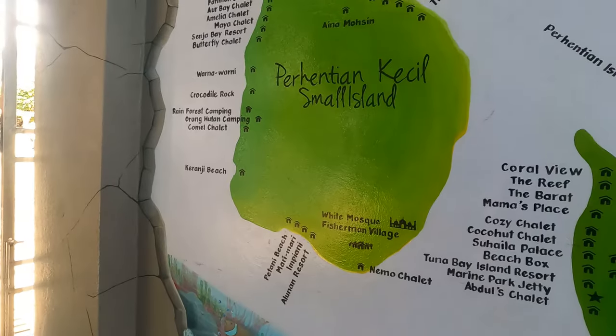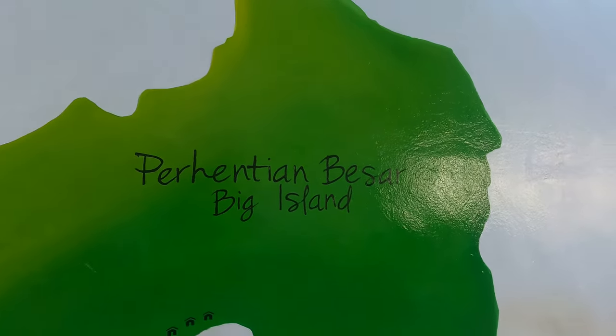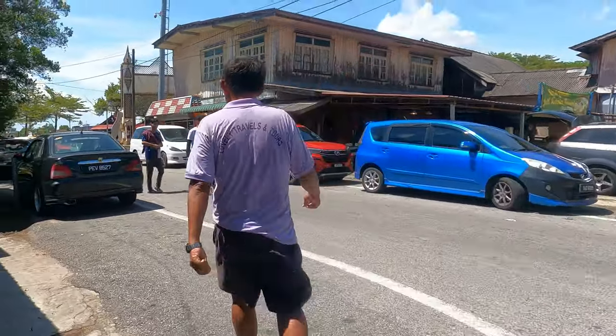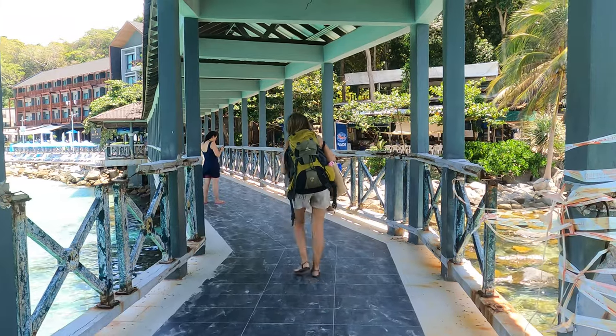When you've reached Kuala Besut, you will have to take a ferry to the island. You have a choice between two islands: Perhentian Kecil, the small island, or Perhentian Besar, the big island. There are a few agencies where you can buy your tickets. It costs 70 ringgit return and takes around 45 minutes. All travelers must also pay a marine park conservation charge — 5 ringgit for locals and 30 ringgit for foreigners.